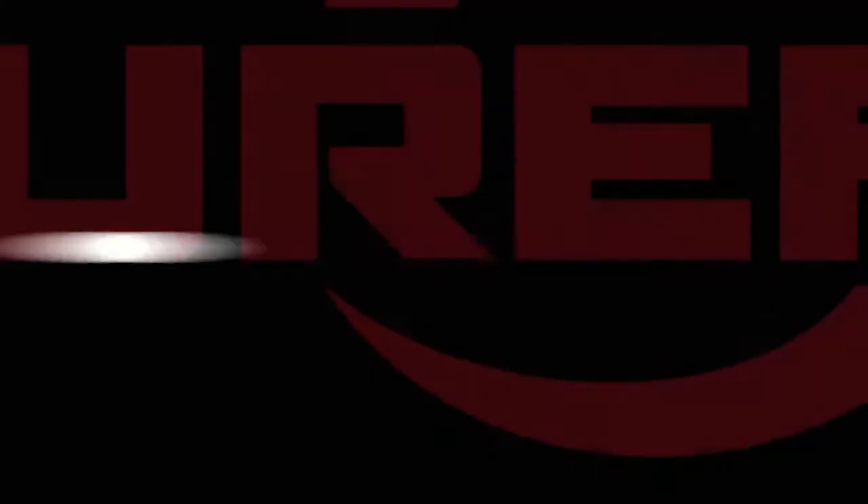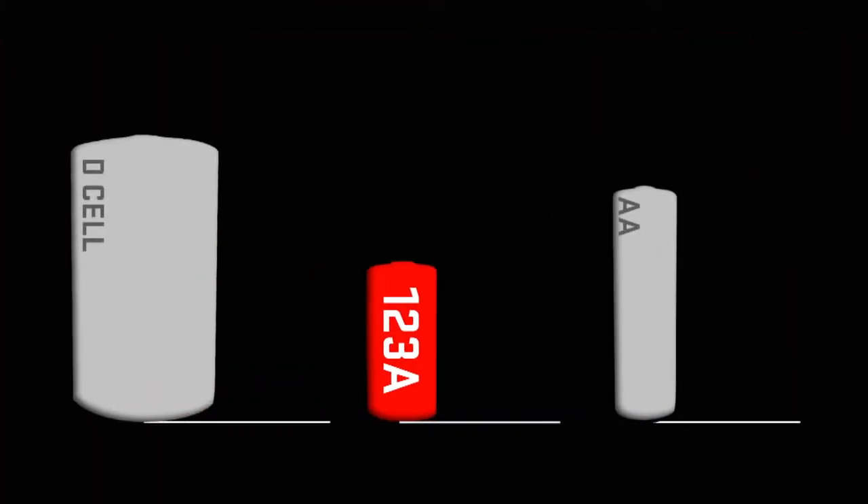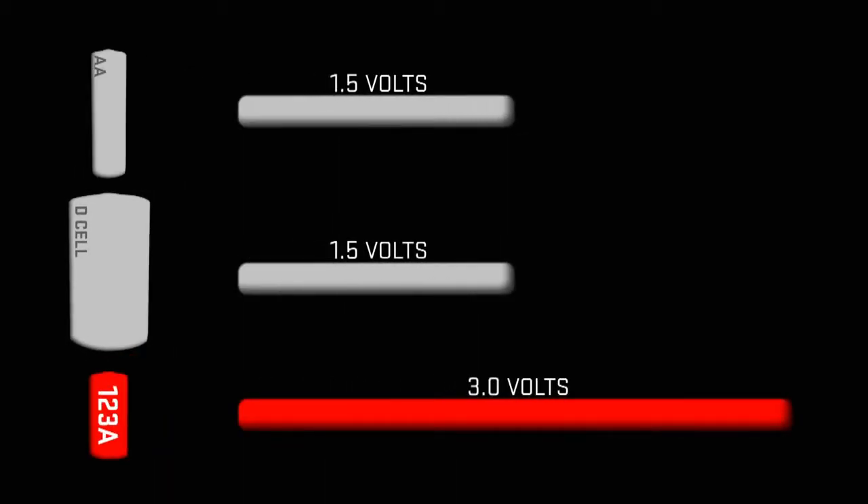Advantages like higher power density: it takes two larger alkaline batteries to match the power output of just one 123A lithium battery. A single lithium generates 3 volts, compared to common alkalines at just 1.5 volts.